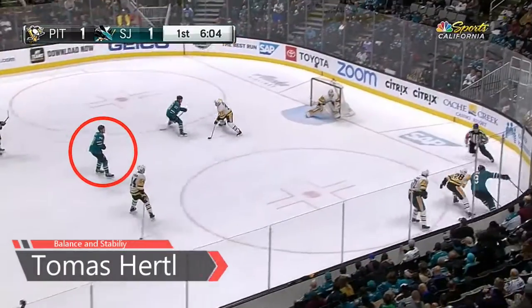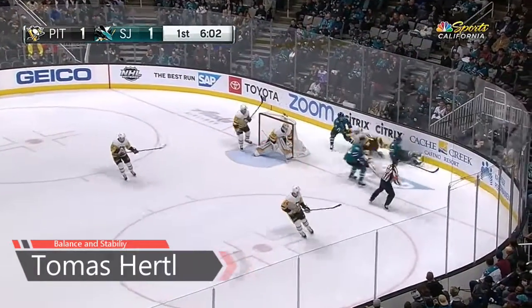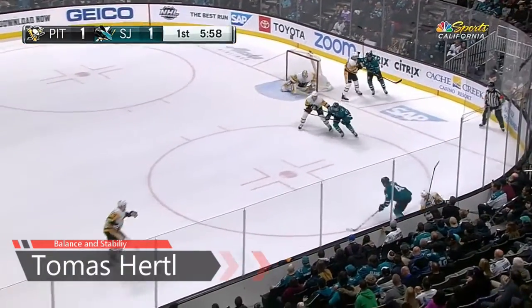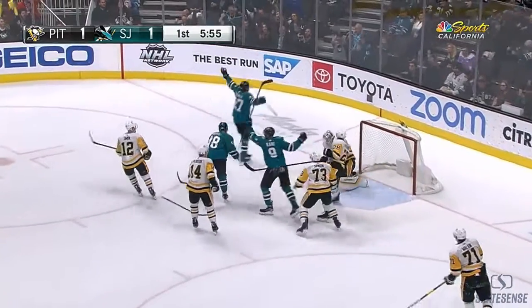It's over at center ice. Kane bringing it in and tracks two defenders, and down they all go in a pile. This is Hurdle. He bumps with Malkin, spins off it. Hurdle to the middle. Score!